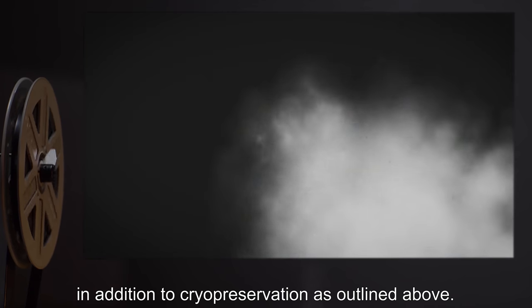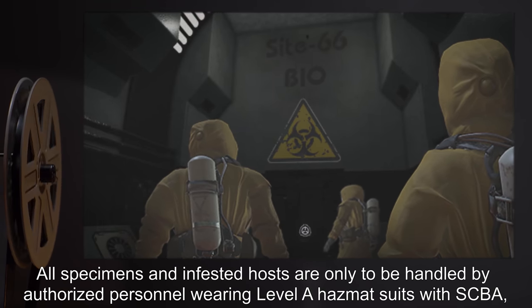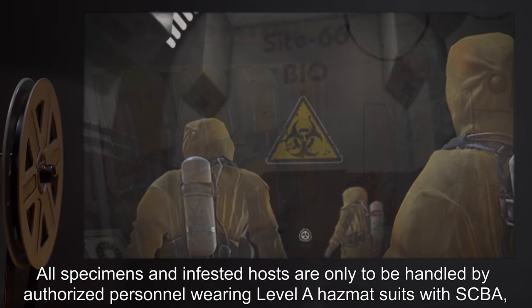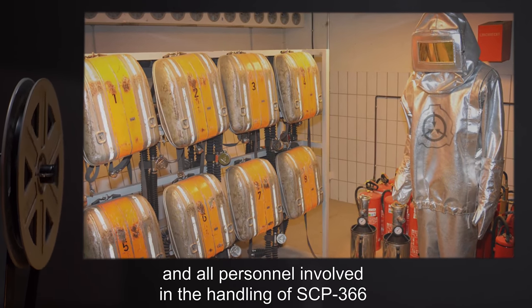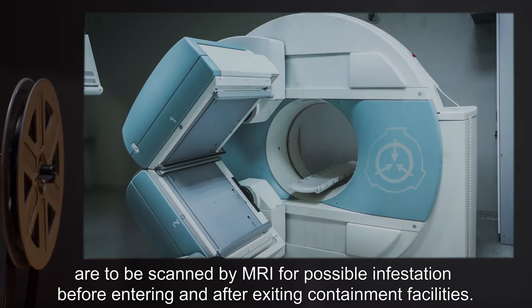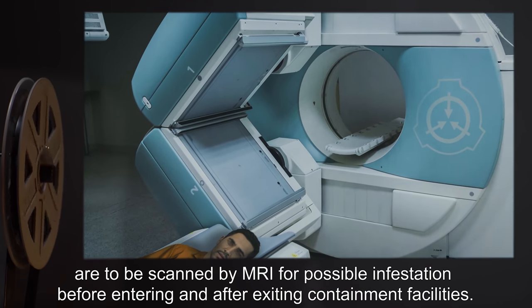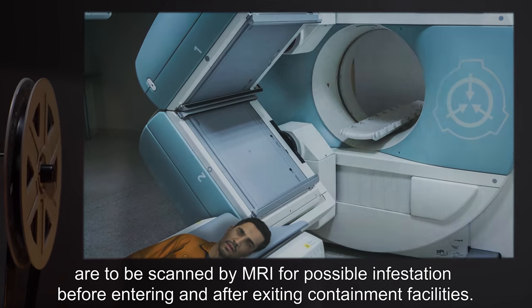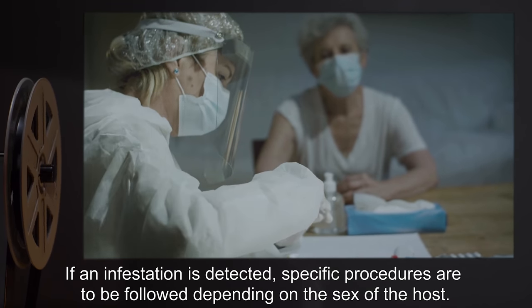In addition to cryopreservation as outlined above, all specimens and infested hosts are only to be handled by authorized personnel wearing Level A hazmat suits with SCBA. All personnel involved in the handling of SCP-366 are to be scanned by MRI for possible infestation before entering and after exiting containment facilities.